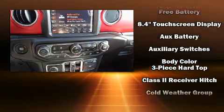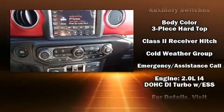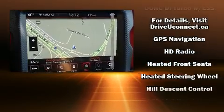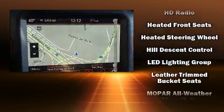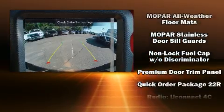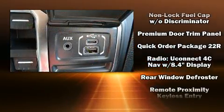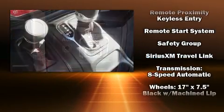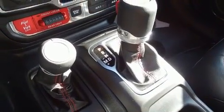Jeep ensures the safety and security of its passengers with equipment such as dual front impact airbags with occupant sensing airbag, front side impact airbags, traction control, ignition disabling, an emergency communication system, and four-wheel disc brakes with ABS. Brake Assist technology provides extra pressure when applying the brakes.